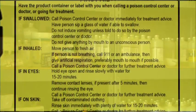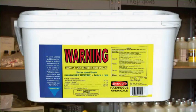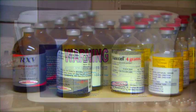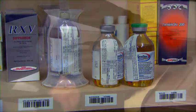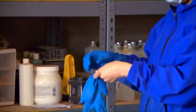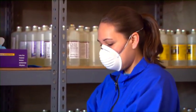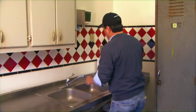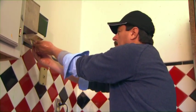Chemicals can be inhaled, absorbed through the skin, or ingested. Always follow directions on labels. Store chemicals in designated areas only. Wear appropriate clothing when working with chemicals. Wear gloves and a mask if required. Always wash your hands after working with any chemicals, even if you wear gloves.